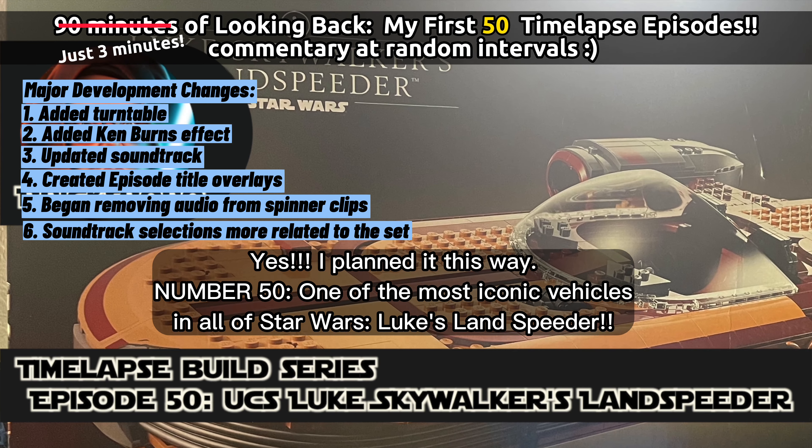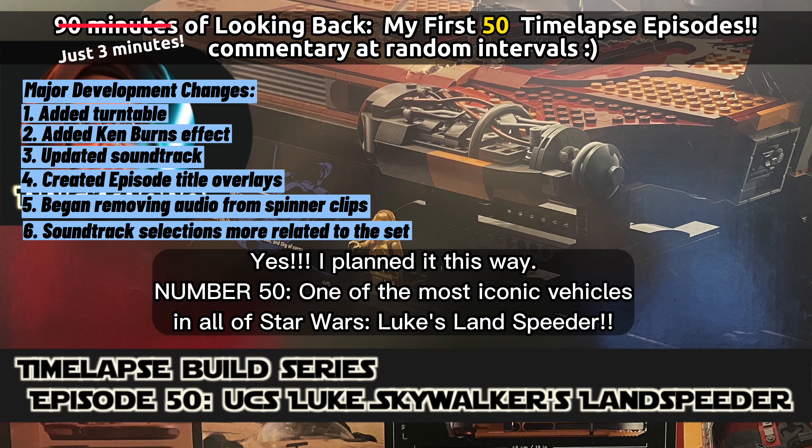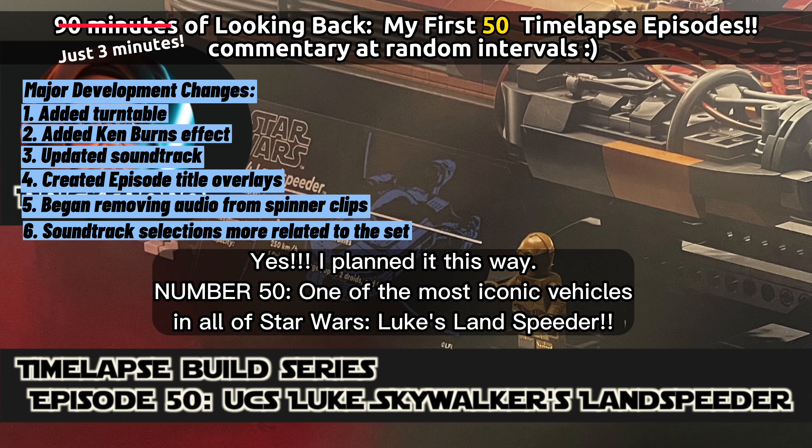And yes, I absolutely planned it this way — Number 50: one of the most iconic vehicles in all of Star Wars, the Landspeeder.